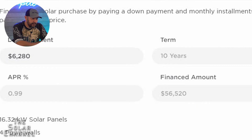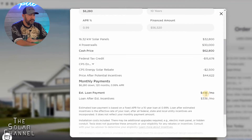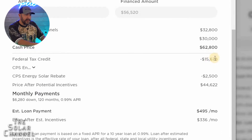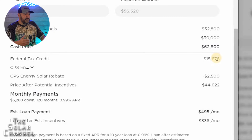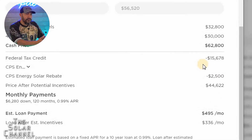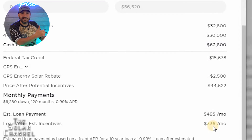This financed amount is not set in stone and might go up due to installation variables. The reason the payment goes from $495 to $336 after 18 months is that it assumes you get the $15,000 federal tax credit and apply that payment toward your loan, which brings your new monthly payment down to $336.